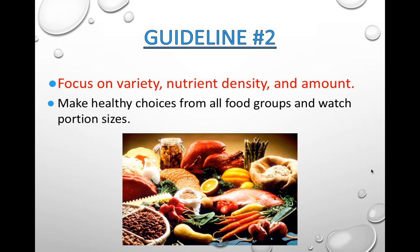Guideline 2 — make healthy food choices from all your food groups and watch your portion sizes. Most people eat much more than they should. Nutrient density means that one food has more than one nutrient in it. For example, dairy products have proteins, fats, minerals, and vitamins — that is nutrient-dense because it has high amounts of each. Aim for nutrient-dense food.